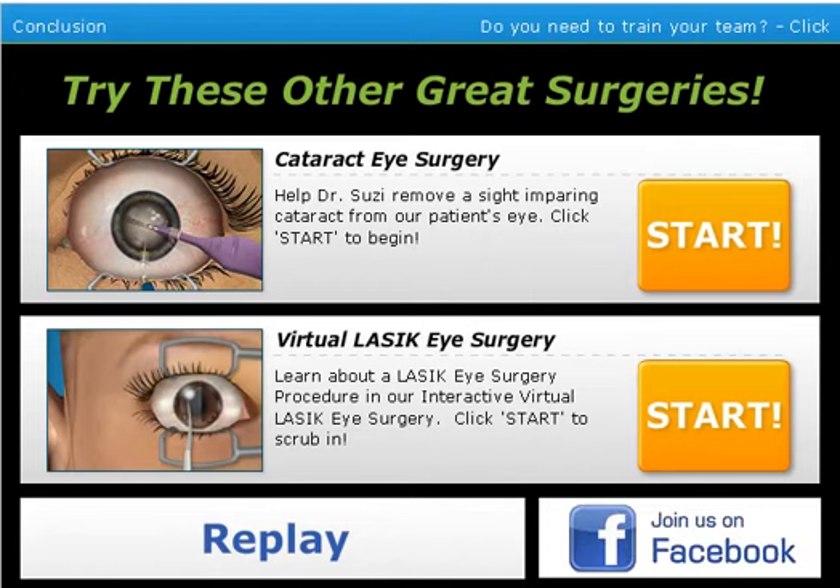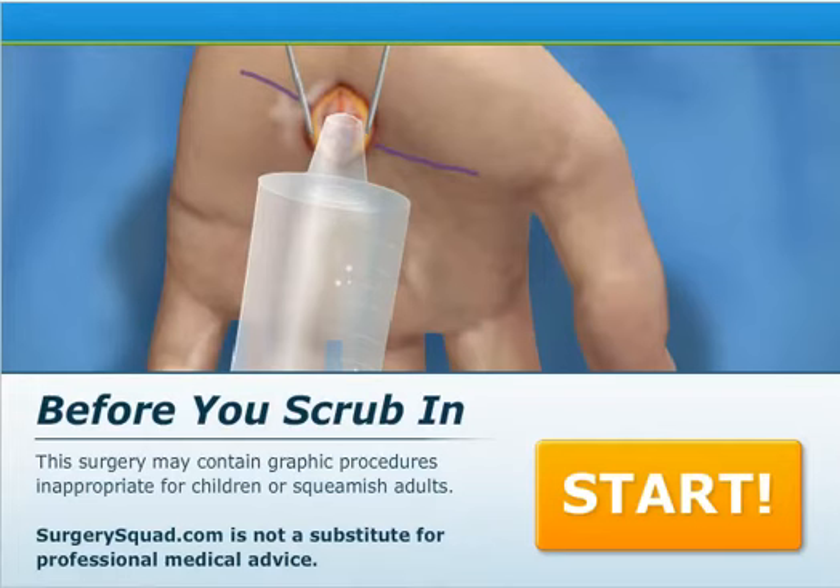You may want to go back and try out the other type of filling, or try your skills in another surgery on SurgerySquad.com — we have cataract eye surgery and LASIK eye surgery. But let's do something else — let's do carpal tunnel surgery. I haven't had this done, I don't even know what it is, it just sounded interesting. It looks like they're Spider-Man — Peter Parker's hand injecting webbing into himself for web slingers. This surgery may contain graphic procedures inappropriate for children or squeamish adults, and it's not a substitute for professional medical advice.